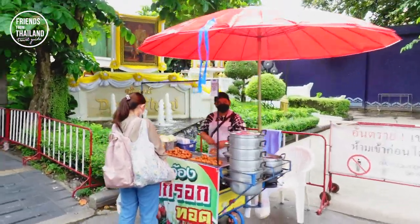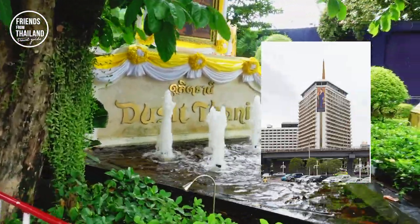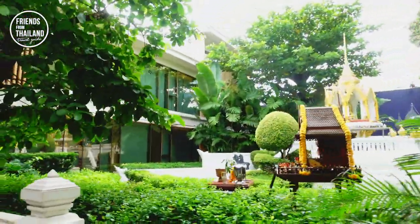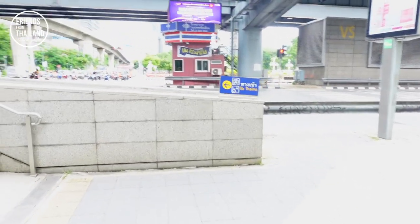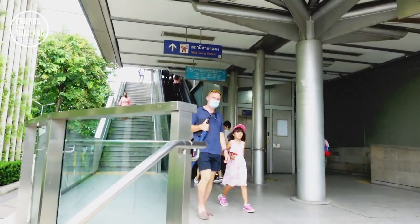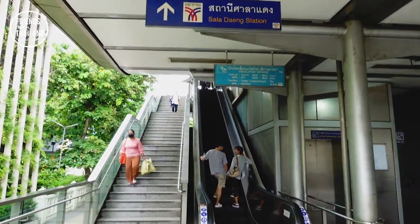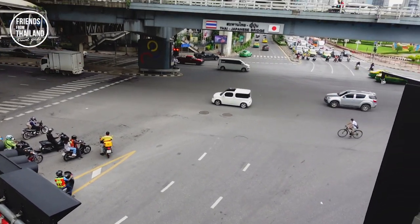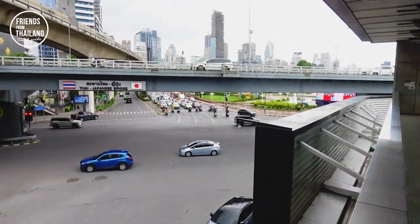This used to be one of the first hotels in this area called Dusit Thani — it was torn down for a big renovation. I recommend you to go up here to cross the street using the MRT crossover, so we get to see Lumpini Park from above. This is Saladang intersection, and further that way is the entrance of Lumpini Park.